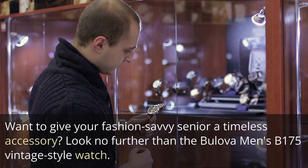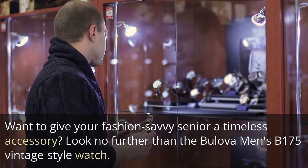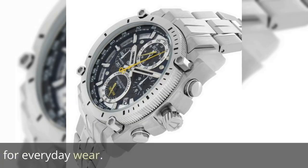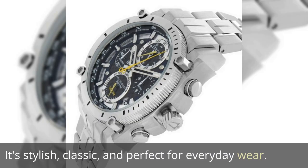Want to give your fashion-savvy senior a timeless accessory? Look no further than the Bullo Men's B175 Vintage Style Watch. It's stylish, classic, and perfect for everyday wear.